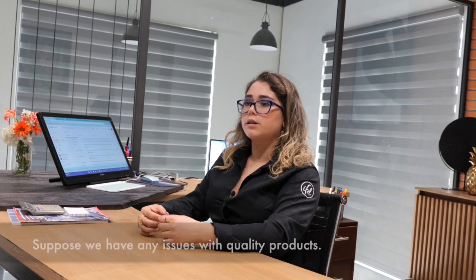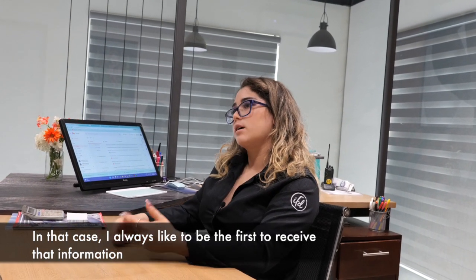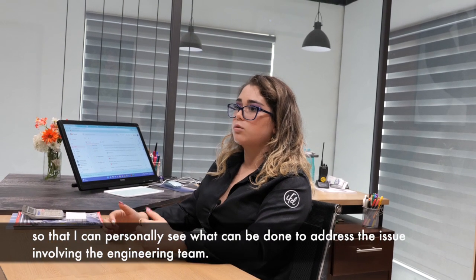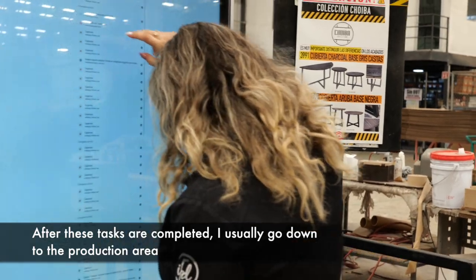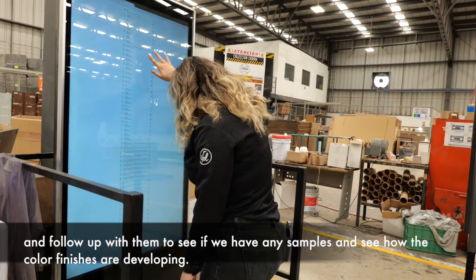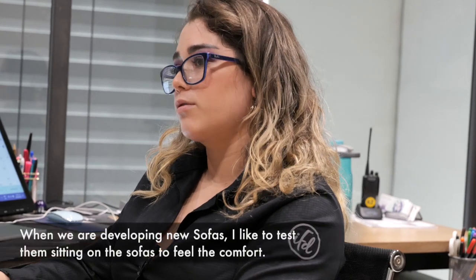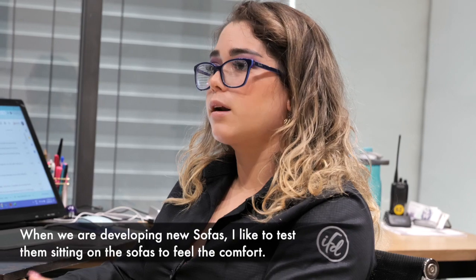If we have any inconvenience or anything, I always like to receive that information first, see what we can do to solve it with engineering. Then I like to go to production, give a follow-up, see how colors are going, if we are developing the houses. I am also going to sit in the houses and see the comfort.